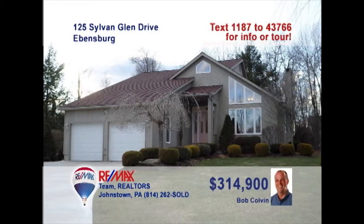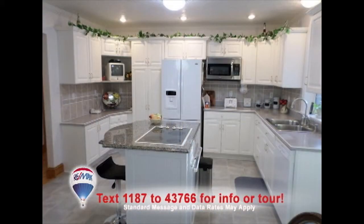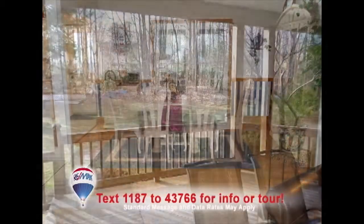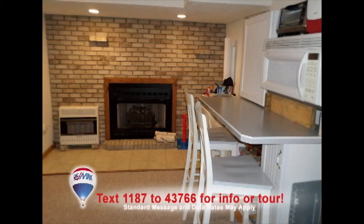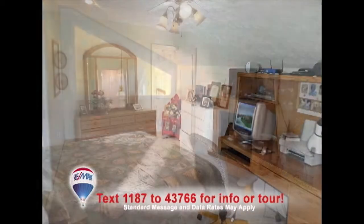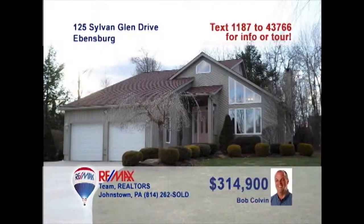Listing agent Bob Colvin invites you to see this outstanding Evansburg home. The living room features sky-high windows and a gas fireplace. This bright kitchen features a granite center island with cooktop, while the dining room offers hardwood floors and French doors to the spacious deck. There's a lower-level family room with fireplace, plus a master suite with walk-in closets, an open office area, and a bathroom with tile accents. So much more to see — contact a buyer agent.